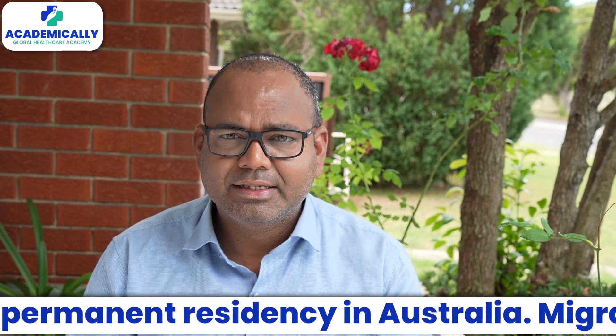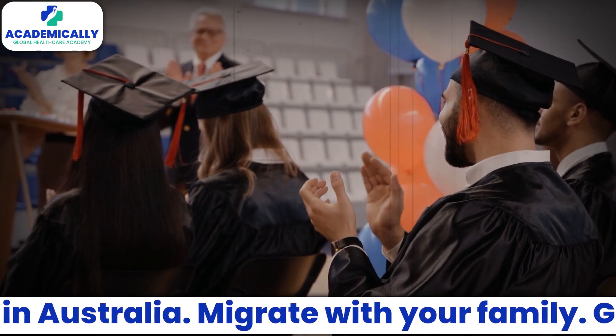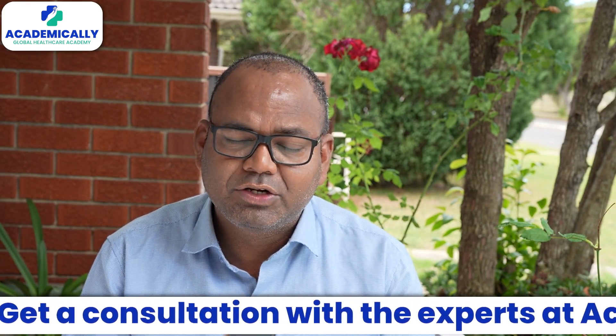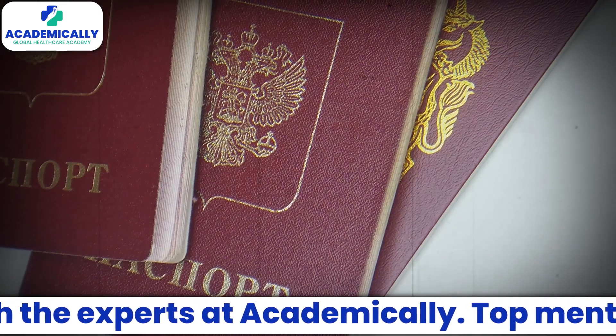90% of jobs are available in retail pharmacy or hospital pharmacy. So if you pass the CAPS exam, it's kind of guaranteed that you will get a job in Australia as a pharmacist. But if you are coming through the industrial pharmacy route and have some experience in it, it will be difficult to find a job. It also depends on the visa.